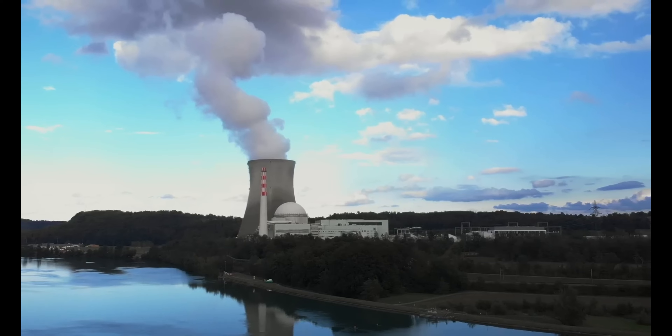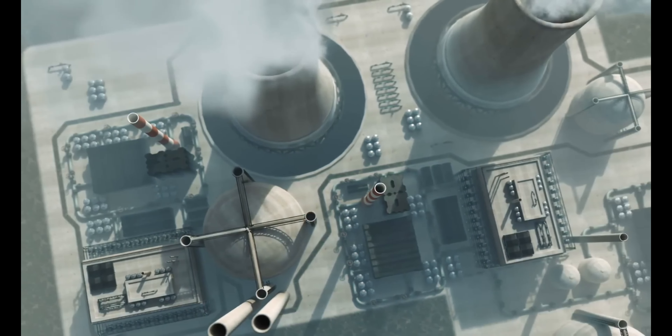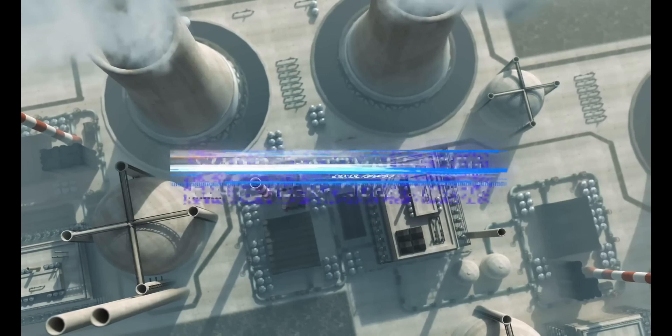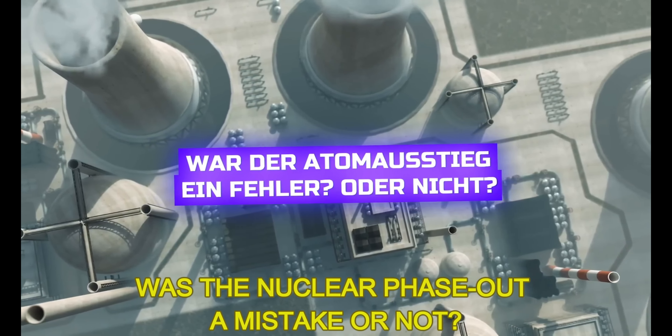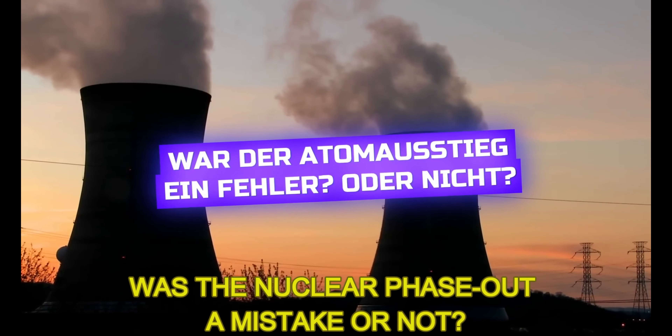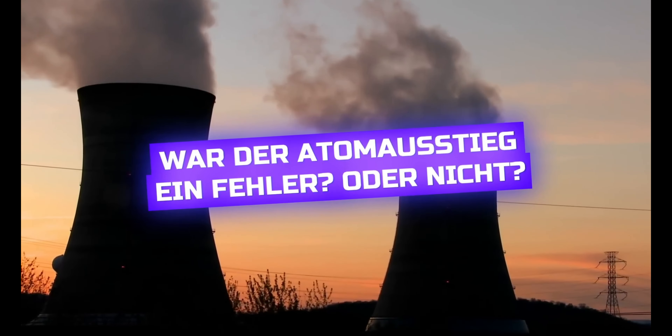Feel free to write your opinion on the nuclear phase-out in the comments — was that a mistake, or was it just right? I look forward to the discussion. Okay, sorry, I got a bit off topic — when it comes to nuclear energy I can never contain myself — but today it's not about nuclear fission, it's about nuclear fusion.